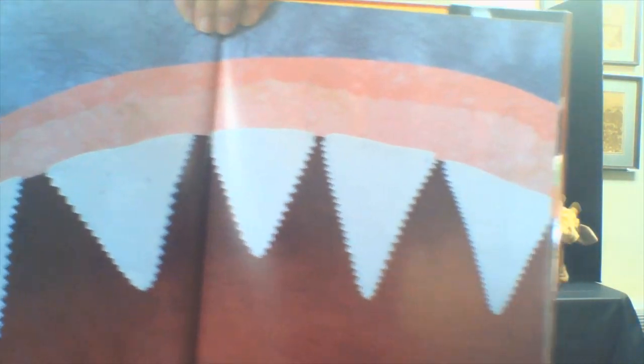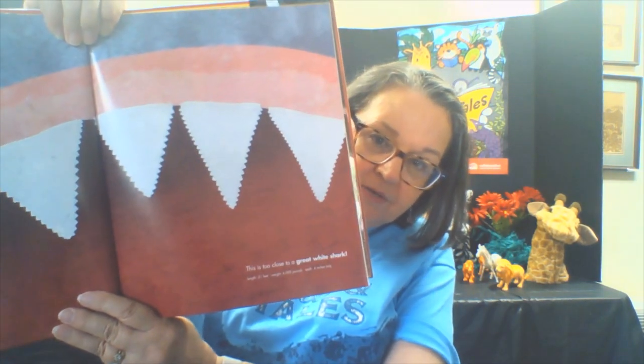This is too close to a great white shark. Can you see how big those teeth are? They're almost as big as my head.